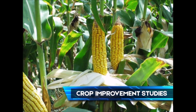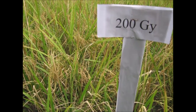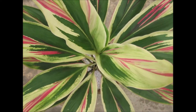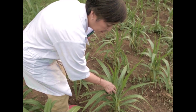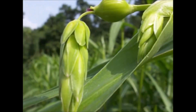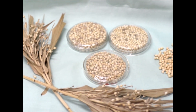Crop improvement studies using radiation sources have produced high yielding mutant varieties of rice, ornamental plants, and other food crops. Radiation technology has been used to improve the characteristics of Adlai, which may serve as a substitute for rice and corn.